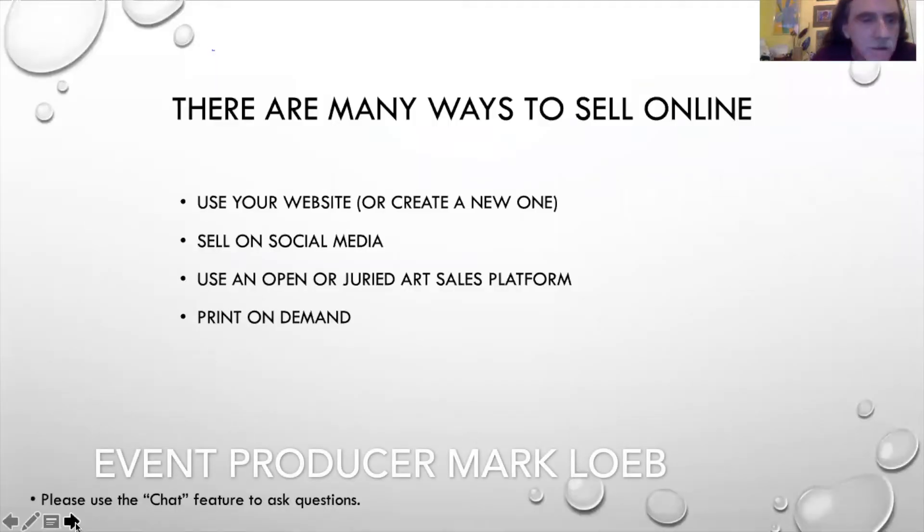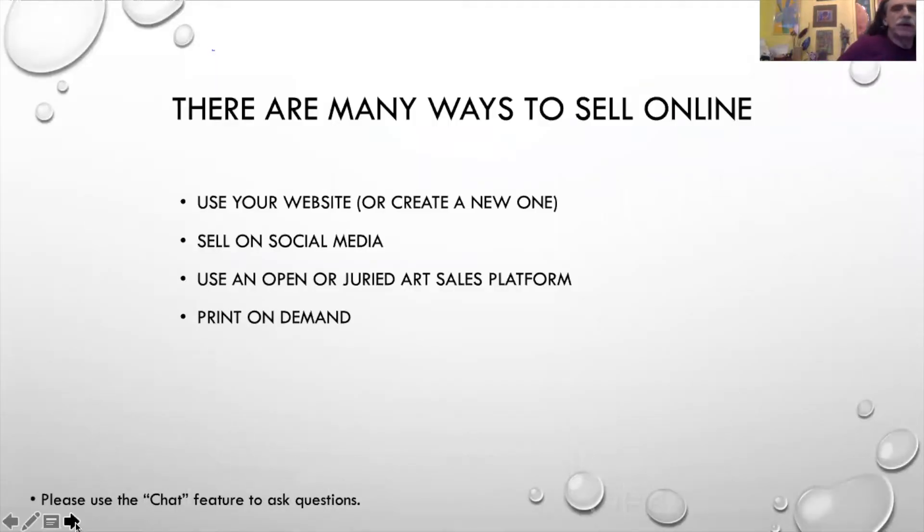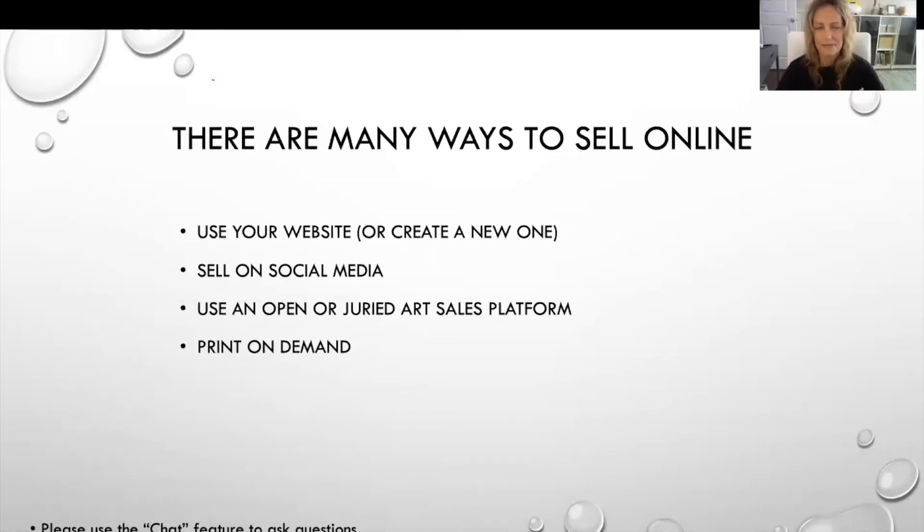For this workshop we divided it into four sections to cover the different ways that selling online works. One is using your own website, which includes creating a website. The second is selling on social media. The third is using an open or juried art sales platform, and then there's print on demand as another option.